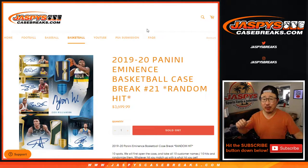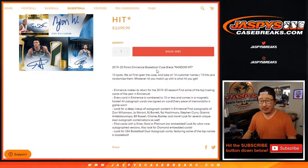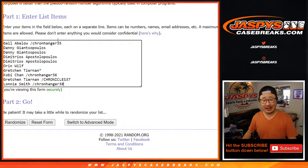Hi everyone, Joe for JaspiesCaseBreaks.com, coming at you with a pretty exciting break right here. 2019-2020 Panini Eminence Basketball Random Hit 21. We got Gail watching live right now. Congrats again for getting in.